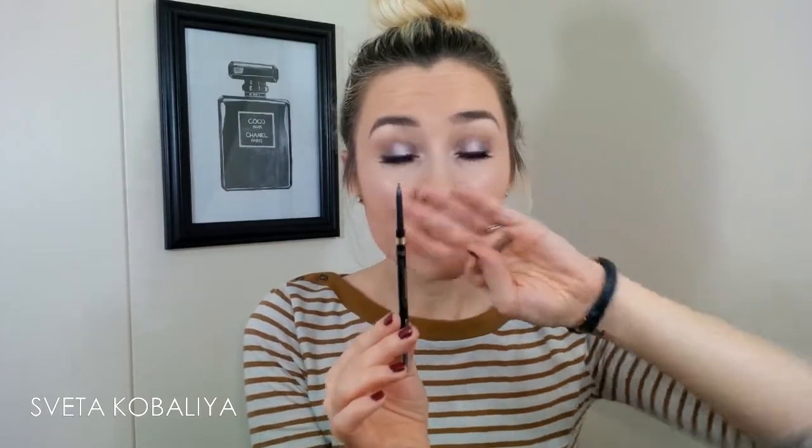At first, seeing how little product comes out, I was a little skeptical — I thought it would take a lot of time because I'm not used to filling in my eyebrows with a very thin retractable liner. But it actually makes it very easy.